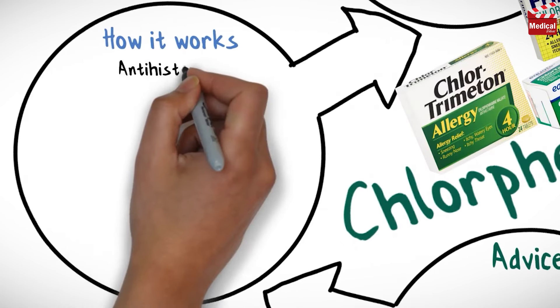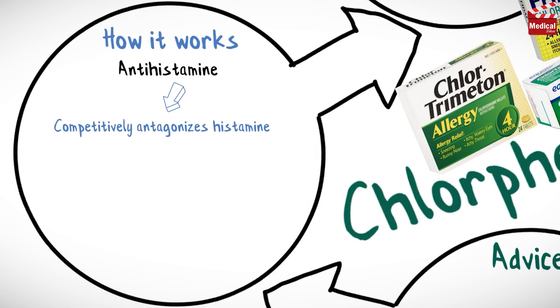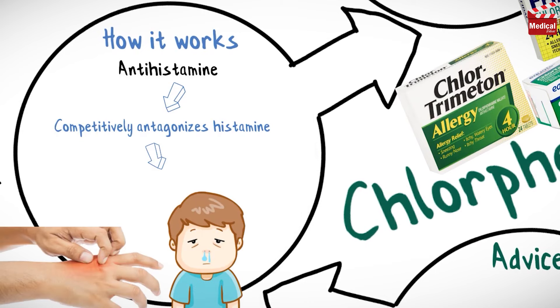Chlorpheniramine is an antihistamine medication. It competitively antagonizes histamine at the H1 receptors.